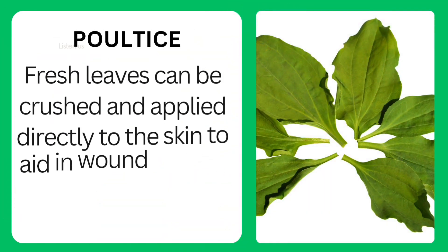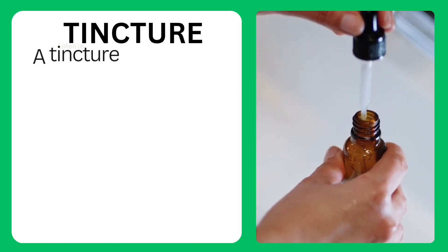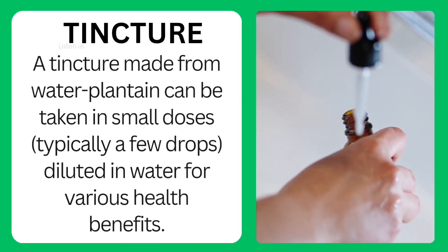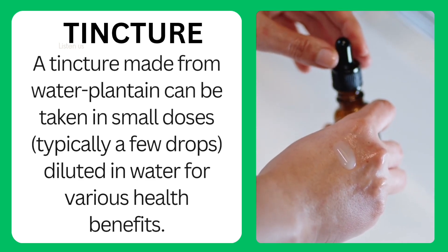Poultice: fresh leaves can be crushed and applied directly to the skin to aid in wound healing and reduce inflammation. Tincture: a tincture made from water plantain can be taken in small doses, typically a few drops diluted in water, for various health benefits.